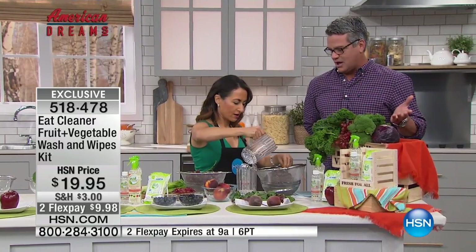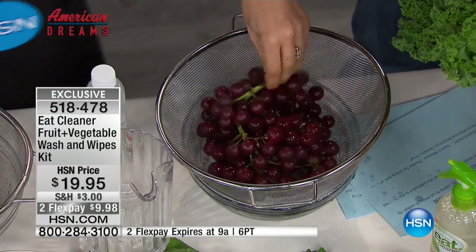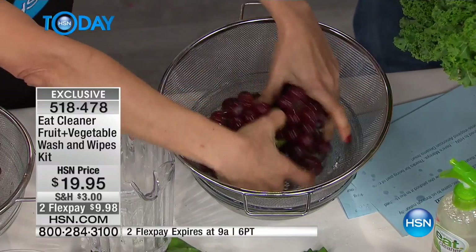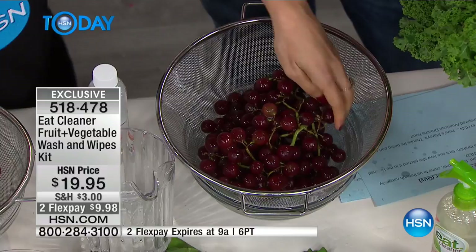Realistically, what you're looking for is textural things — don't look just for shiny. Shiny doesn't mean anything. But the great thing is, when you wash with the Eat Cleaner, it's actually going to make your food pop. The cloudy film gets off it.